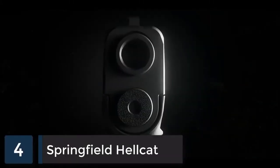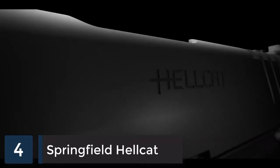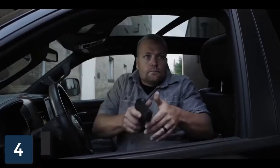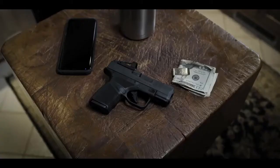On behalf of Springfield Armory, I am extremely proud to finally introduce the Hellcat — the highest-capacity micro-compact 9mm in the world. Every single feature of this pistol was designed to maximize its use as a concealed carry handgun. Every feature of this gun was purpose-built.